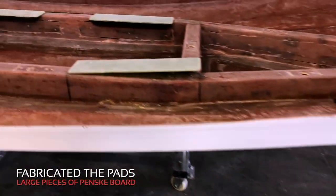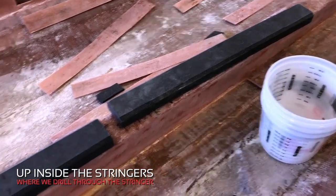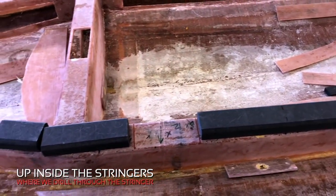When our boats leave here, we suggest a maintenance program where every 5 to 10 years these components should be removed and re-bedded in new sealant. You should do this on all boats, no matter the construction — there's no sealant that we've found that lasts a lifetime. We fabricated the pads and further put large pieces of Penske board up inside our stringers where we knew we'd be drilling through the stringer, and G10 backing plates are glued in.